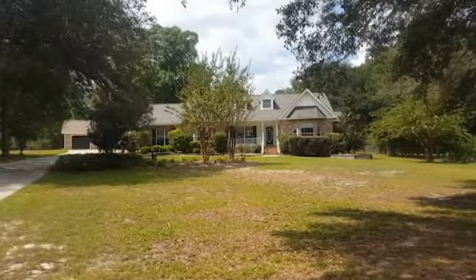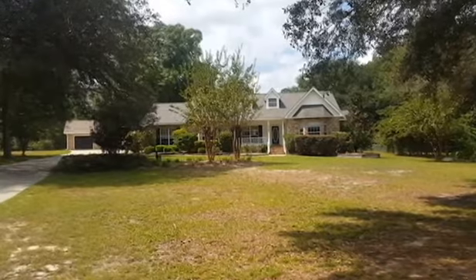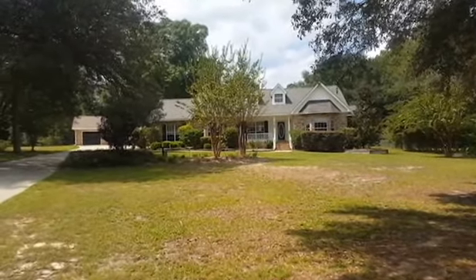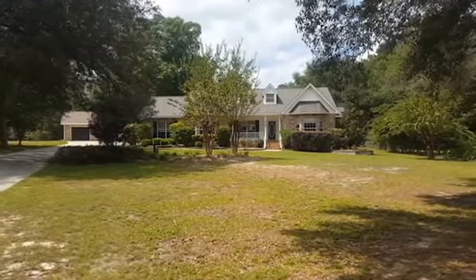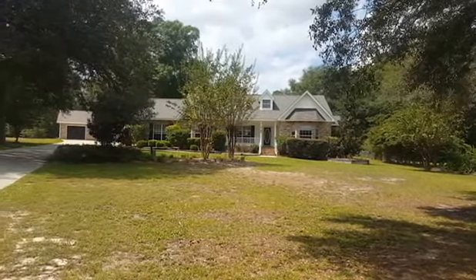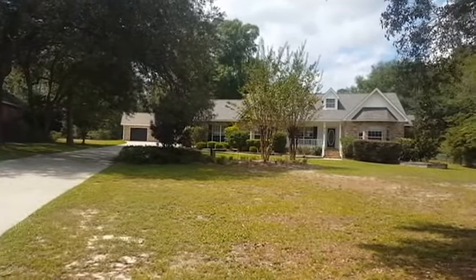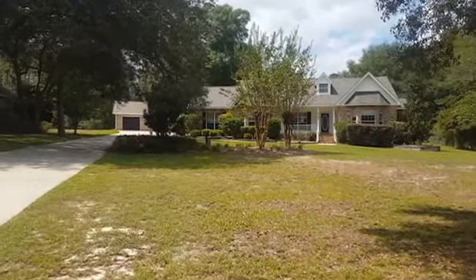This is 5765 Whispering Woods Drive, Pace, Florida. It's listed at 2638 square feet, four bedrooms, two and a half baths. It's built in 93. It sits on 1.84 acres.